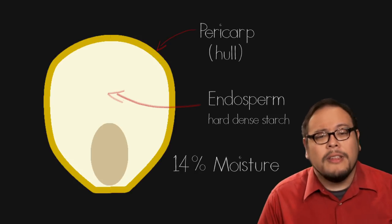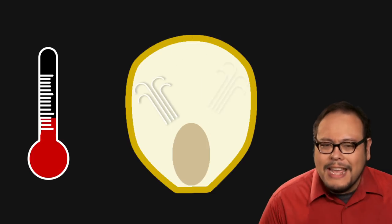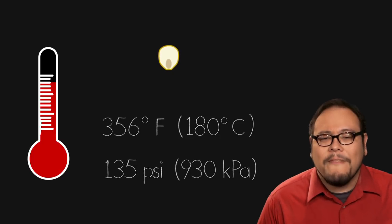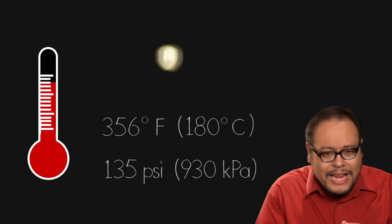That little bit of water makes all the difference. When popcorn is heated, that water turns into steam, but it can't escape the hard waterproof shell. As the temperature increases, the steam pressure builds and builds and the starchy insides turn into a hot molten gel. At around 356 degrees Fahrenheit, the internal pressure is 135 pounds per square inch. At this point, the shell erupts and the molten starch expands quickly, rapidly cooling and forming an airy foam.